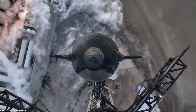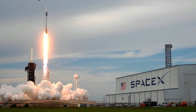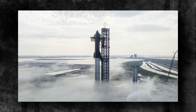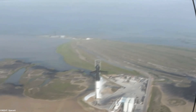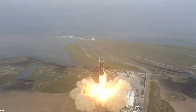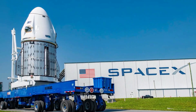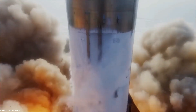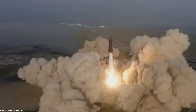SpaceX has undertaken extensive efforts to bolster the launch site located in South Texas, aptly named Starbase. Understanding the immense power generated by the 33 main engines of the Starship mega rocket during liftoff, SpaceX recognized the need to reinforce the launch site to withstand these powerful blasts and provide the utmost safety and stability. By reinforcing the launch site's infrastructure, SpaceX is minimizing potential risks associated with the immense forces generated during rocket launches, ensuring both the rocket's safety and successful launches.